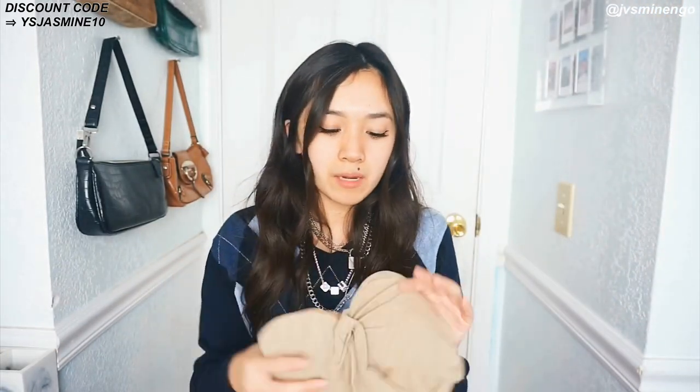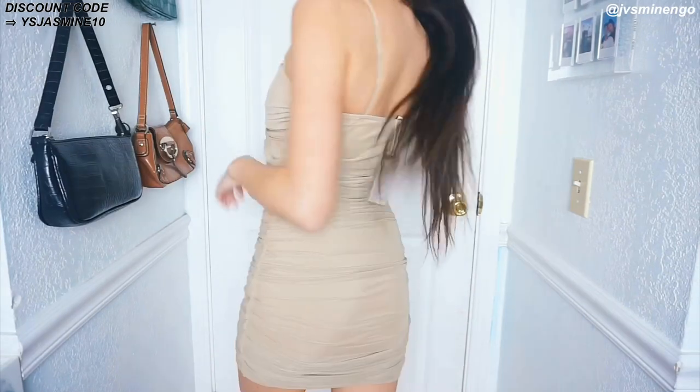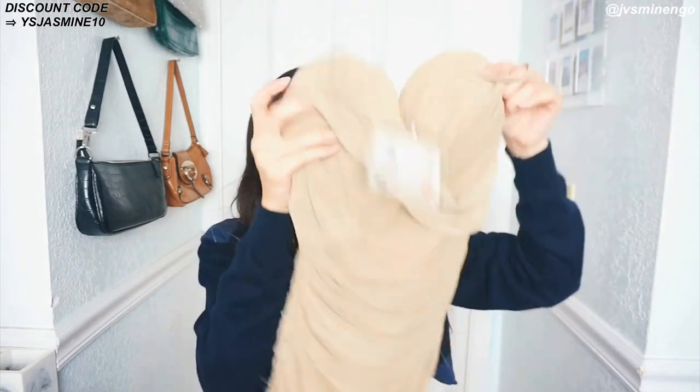The next thing is a bodycon dress — I love bodycon dresses and they make me feel more snatched. This one is a scrunched-up bodycon dress. It does come with padded cups but I don't really like that part and I'm going to try to take them out. They only have one size which is a medium, but it's very stretchy so it can fit a small or extra small. I do have to say there are some frays on it, so it's not the best quality, but you can just cut them off. Similar dresses from brands like House of CB would be like $100 — this was around $20.